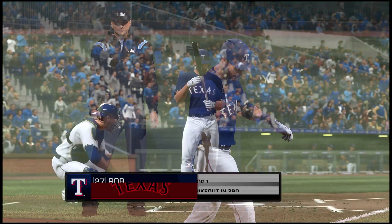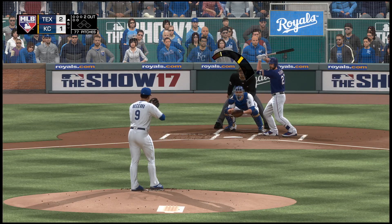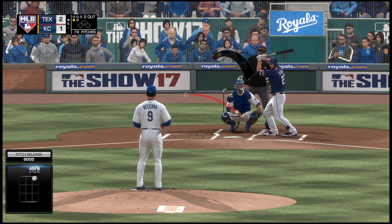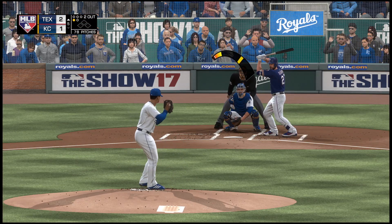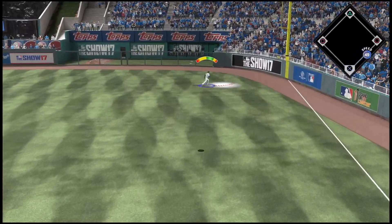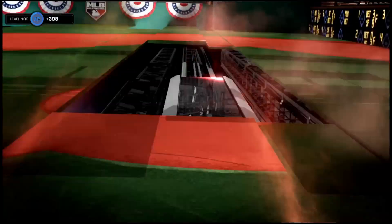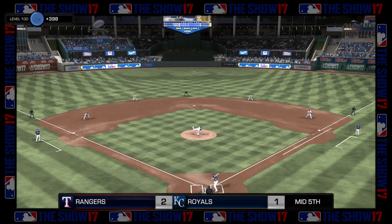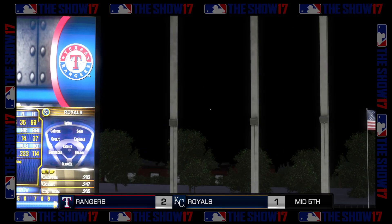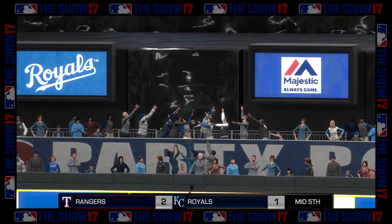Now batting, first baseman, and that'll bring in Rob Segedon — he's 0-1 thus far. Two runs, three hits, and one error in the ballgame for the Rangers. Now a swing and a high fly ball and this one has some carry on it to deep right field. And here's Soler to make the grab, and that will end the inning. Rangers pick up a run here on the solo home run. Middle of the fifth from Kauffman Stadium, it's now 2-1 Texas.